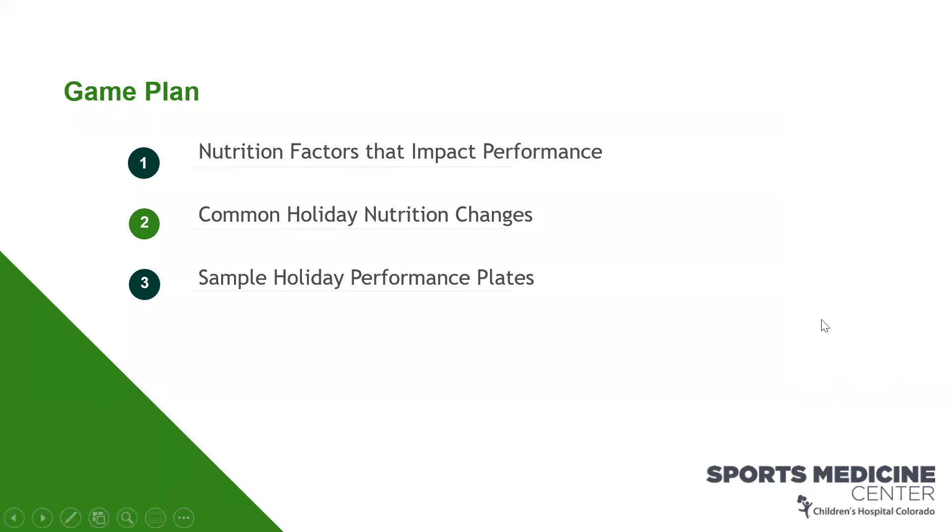We're going to start by talking about what nutrition factors impact performance. We're also going to talk about common holiday nutrition changes — from my experience and my athletes' experience — and then we'll cover sample holiday performance plates, looking at why during the holidays things may look a little different, while staying focused on getting the right nutrition to help us continue to perform our best on the field.